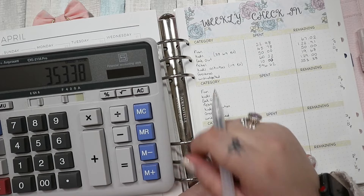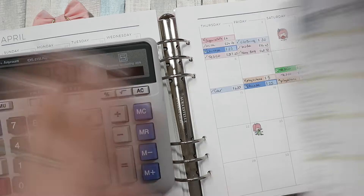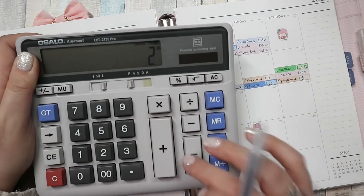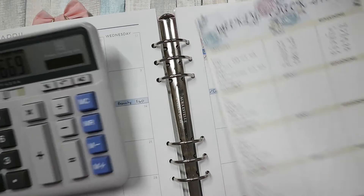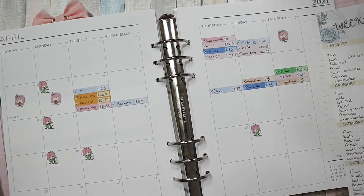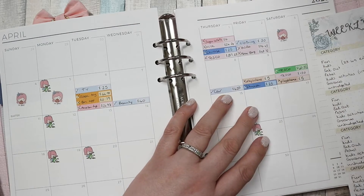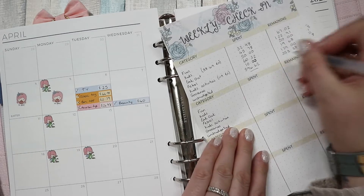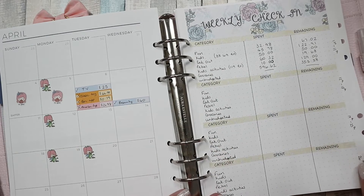Anyway, that was a long-winded explanation as to why we've spent £596 on groceries. We're going to do two more shops this month, so we have £176 for each — that should be fine. Unbudgeted spending: we've had nothing at all, and I'm really hoping to keep it that way.